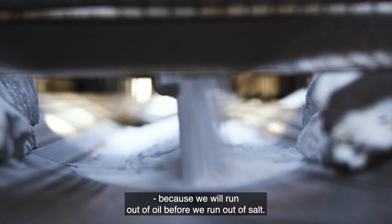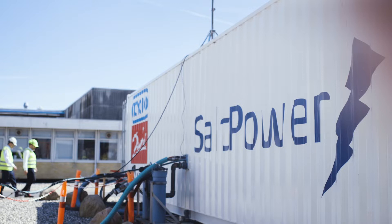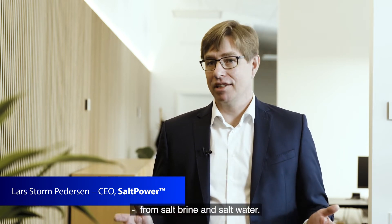Because we will run out of oil before we run out of salt. At Salt Power we focus on osmosis to produce clean CO2 free energy from salt, brine and salt water.